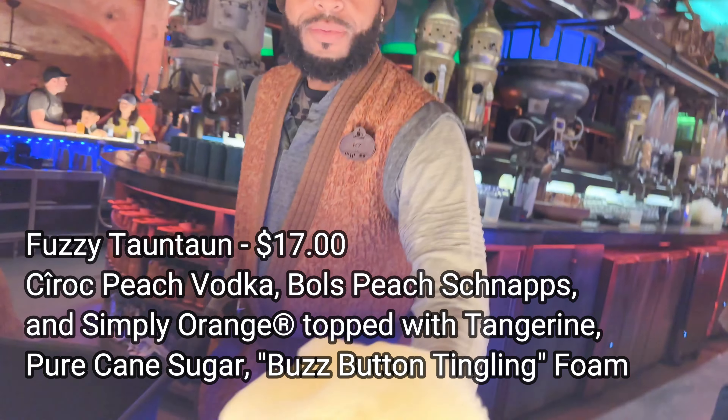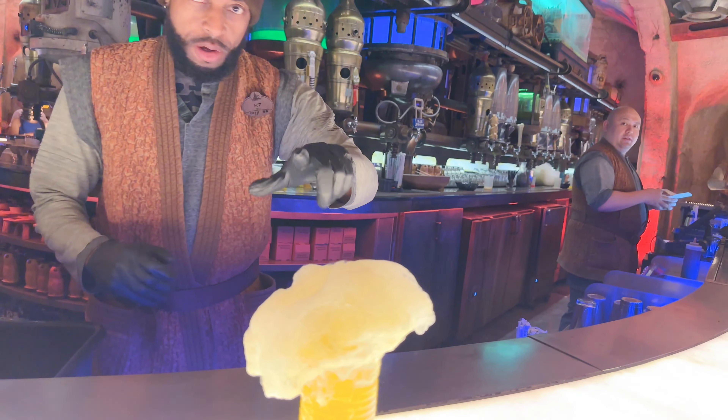I really wish they would play the Gaia soundtrack here in Oga's, but we've got Rex's set, which I'm okay with. Oh my gosh, that is a lot of foam there. Don't inhale the foam. This is probably the biggest amount of foam I've ever had for a Fuzzy Tauntaun. Oh, this will be a challenge.